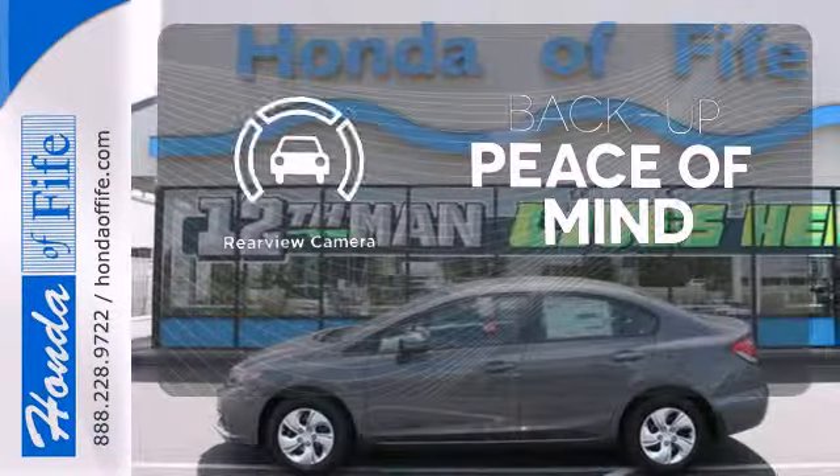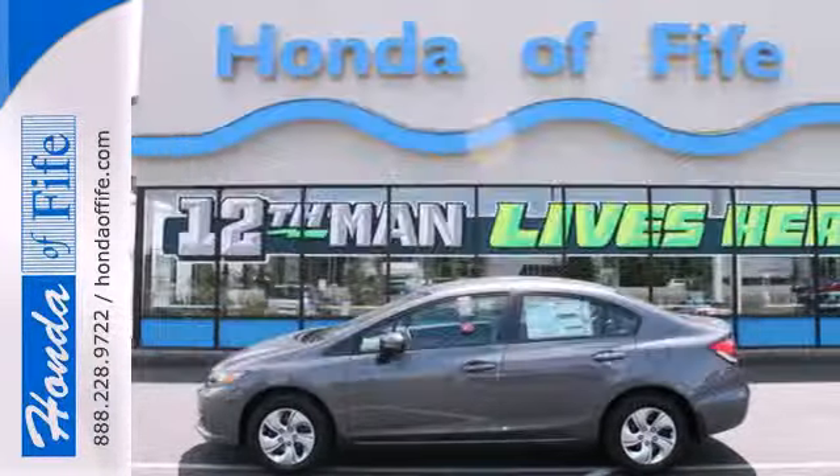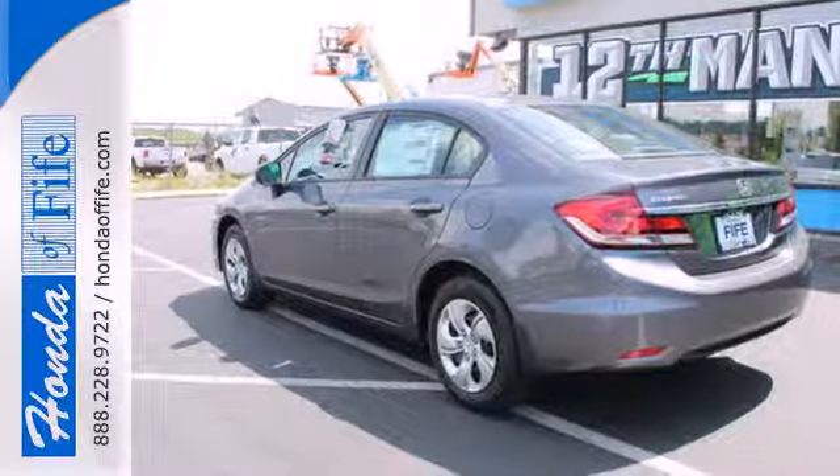Hindsight is 20-20 with a backup camera. Cruise in and take a look at this safe and stylish Civic today.